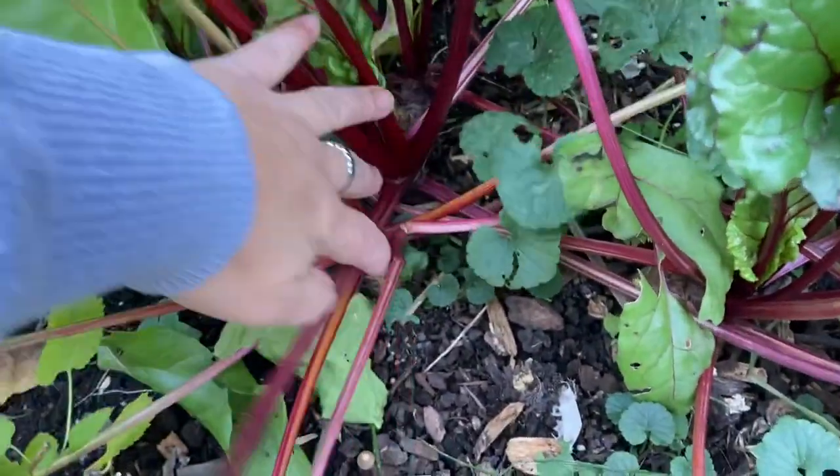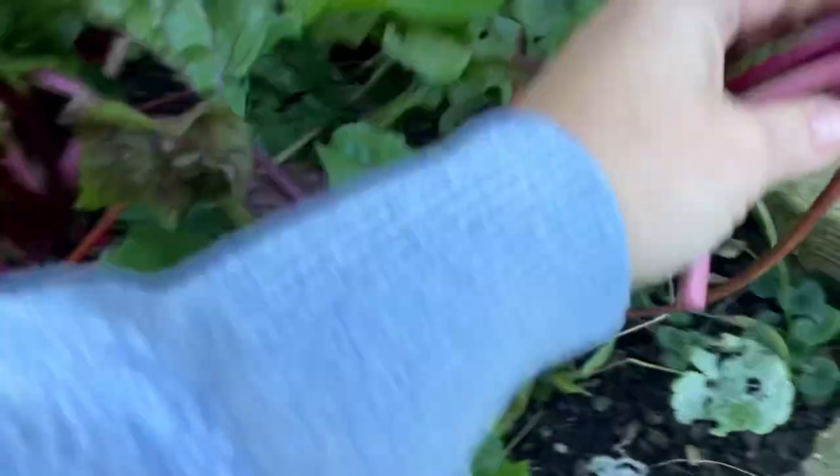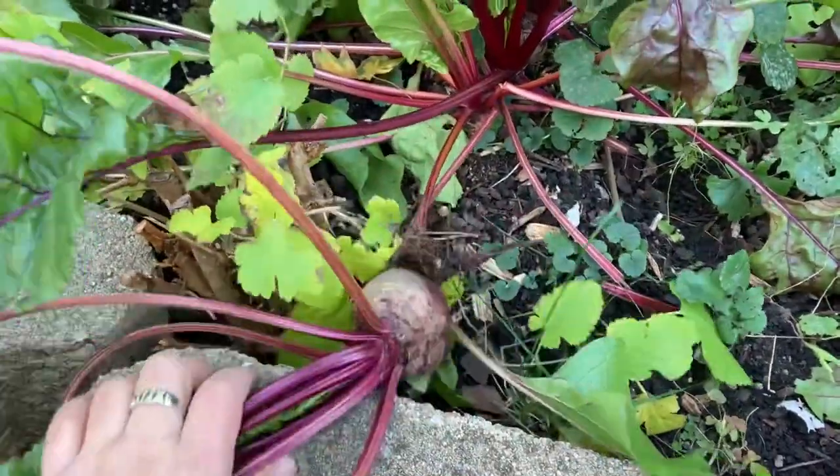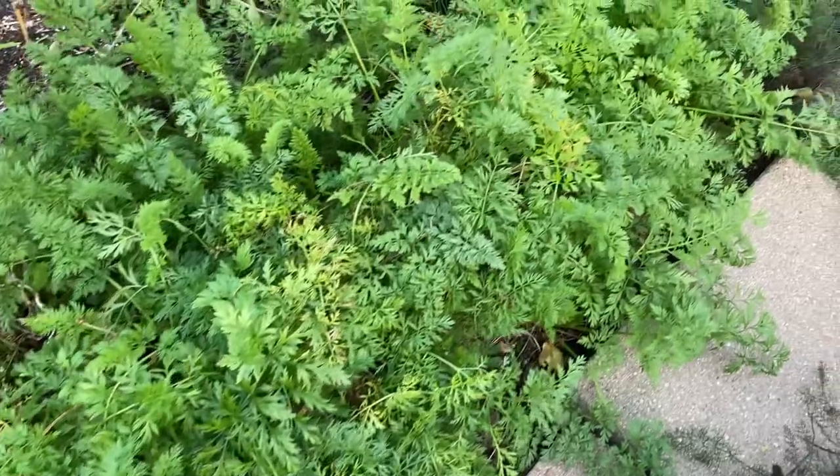I'm just going to harvest one of my beets so I can make a salad, but the rest of my beets and carrots are going to stay until I need them.